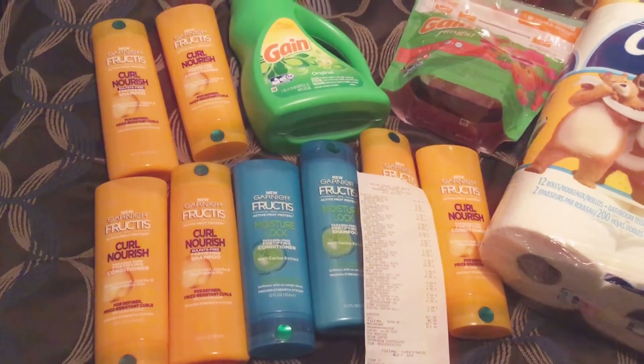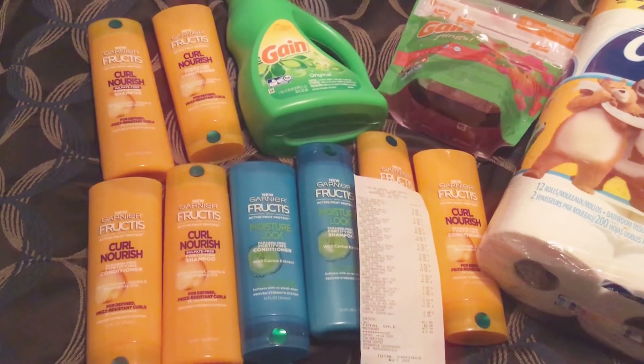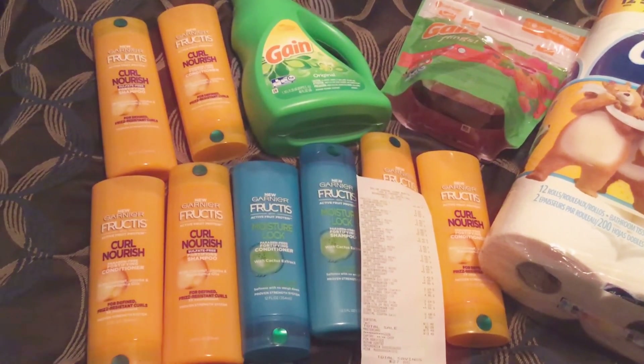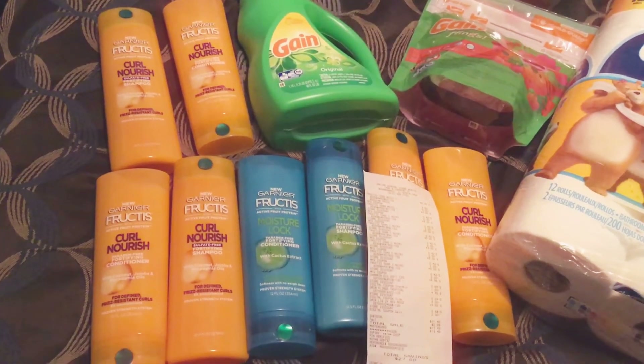Hi guys, it's Yay here and welcome back to the channel Coupon with Yay. I am here to share with you guys a Dollar General haul. Today is Saturday and today only is a five off of twenty-five, so if you have the five off of twenty-five linked to your phone number or your account, you want to head on out to Dollar General and do this deal.